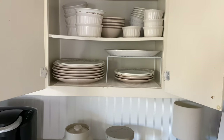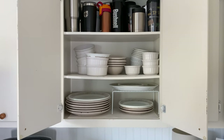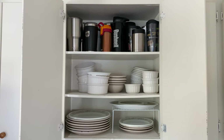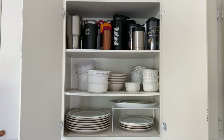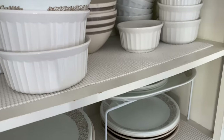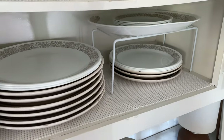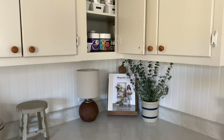This is probably our most hodgepodge cabinet, but this is where we keep our plates and bowls, and also Yetis and water bottles on top. I hope to maybe invest in a new set of dishes this year — nothing we have really matches, so I'd really like to have a matching set of everyday dishes.